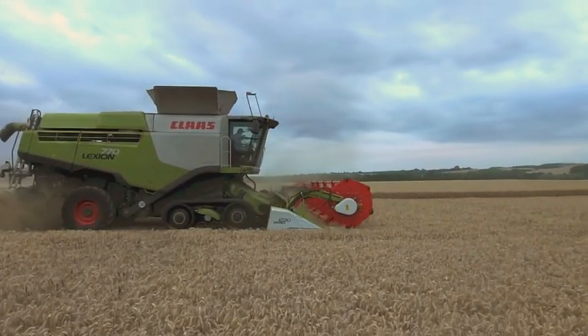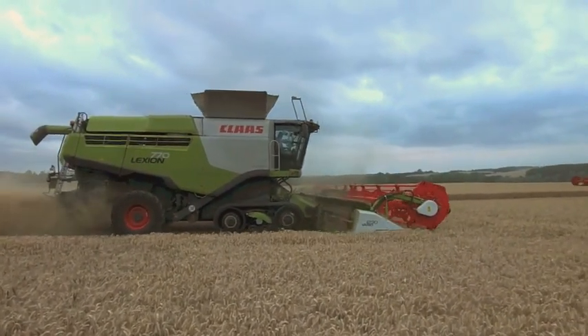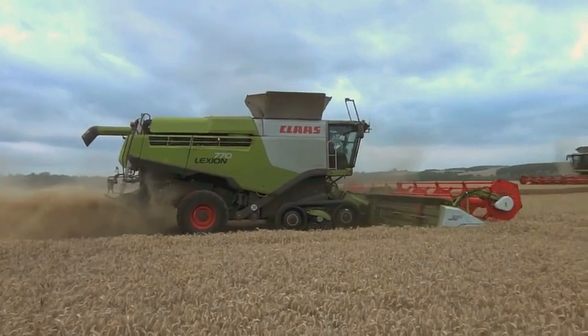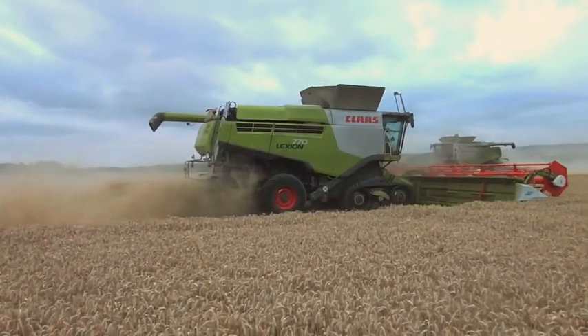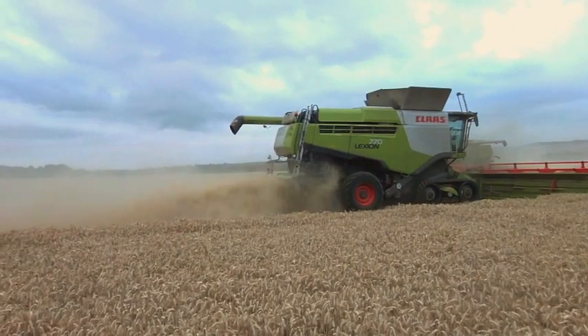How do you keep up with two Class Lexion 770 combines? For one Cambridgeshire-based farming group, the answer has been to invest in a Perrard Interben 46 chaser bin, claimed to be the largest in Europe.